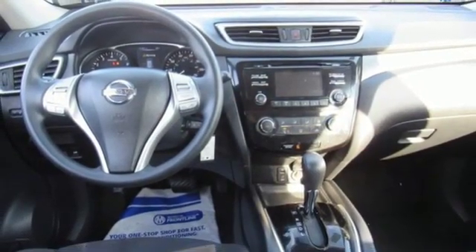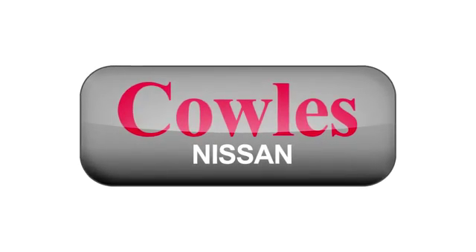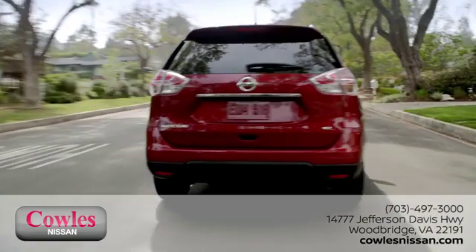Driving is believing. Test drive it today. You're not just a number at Kohl's Nissan — you're a family member.